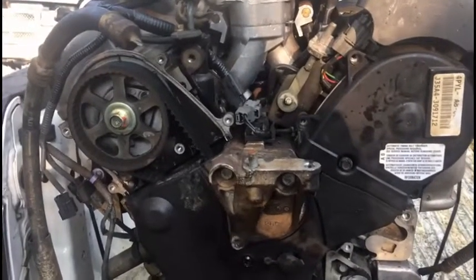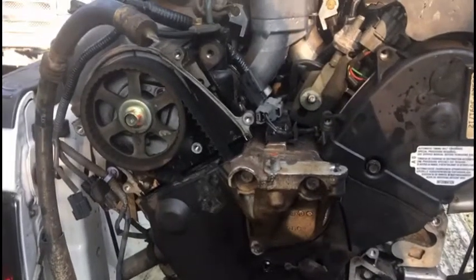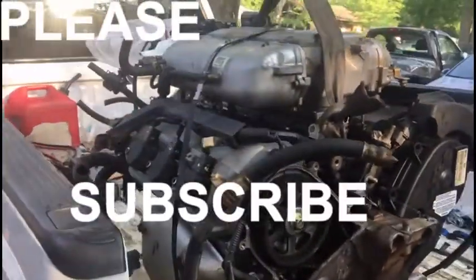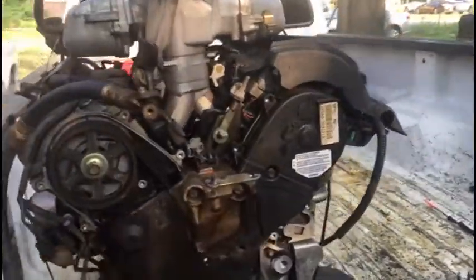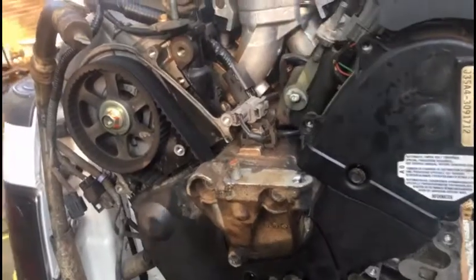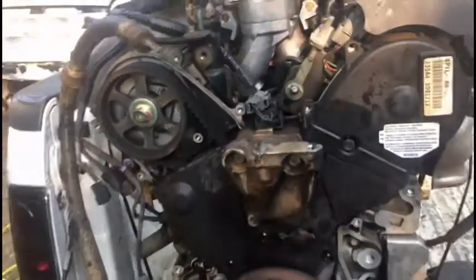Hey guys, how you doing today? Hopefully everybody is doing great. Quick video here on something I want to share with you. I got this engine — paid good bit of money for it, $2400 for a Pilot. Not from this company, but I think it was a good deal. The reason for my video is: why do these people give you the advice to replace the things they say you need to replace?